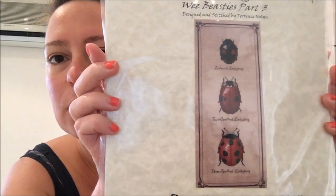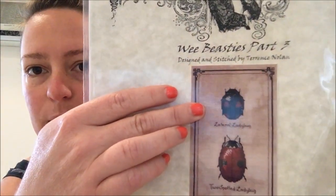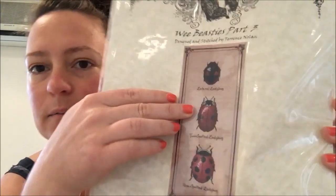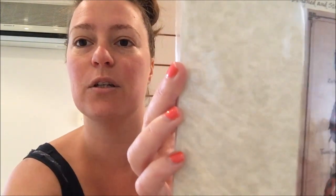Then I've got Wee Beasties Part Three, which is three more ladybugs. The top one is the lateral ladybug, which is blue, black, and red. Then there's the two-spotted ladybug, and then the nine-spotted ladybug — which has nine spots. That's also stitched on Wichelt Vintage 32-count linen. Really pretty — that's Wee Beasties Part Three.